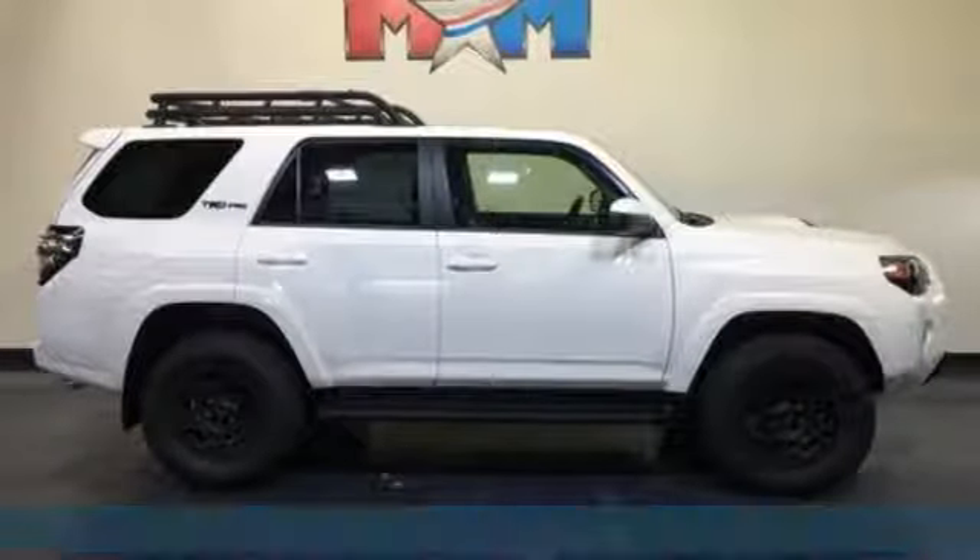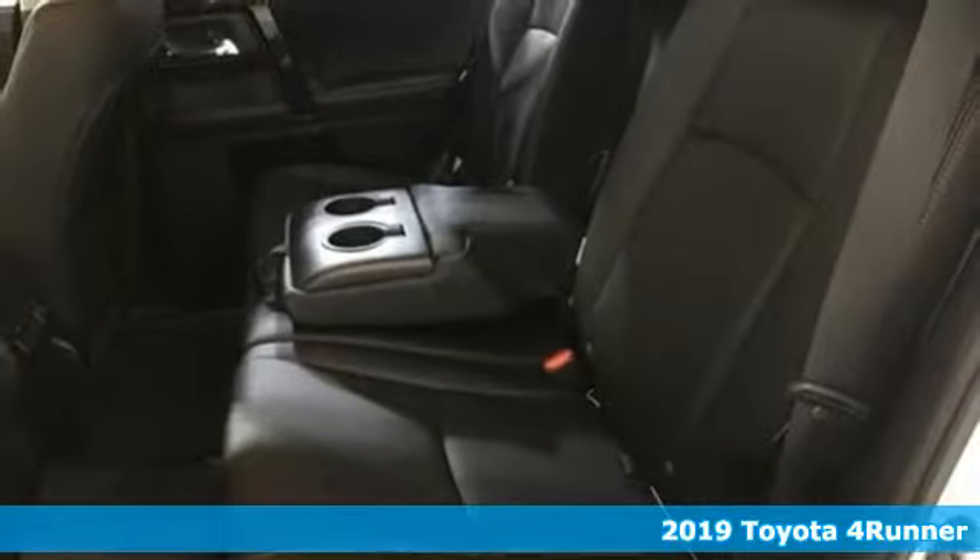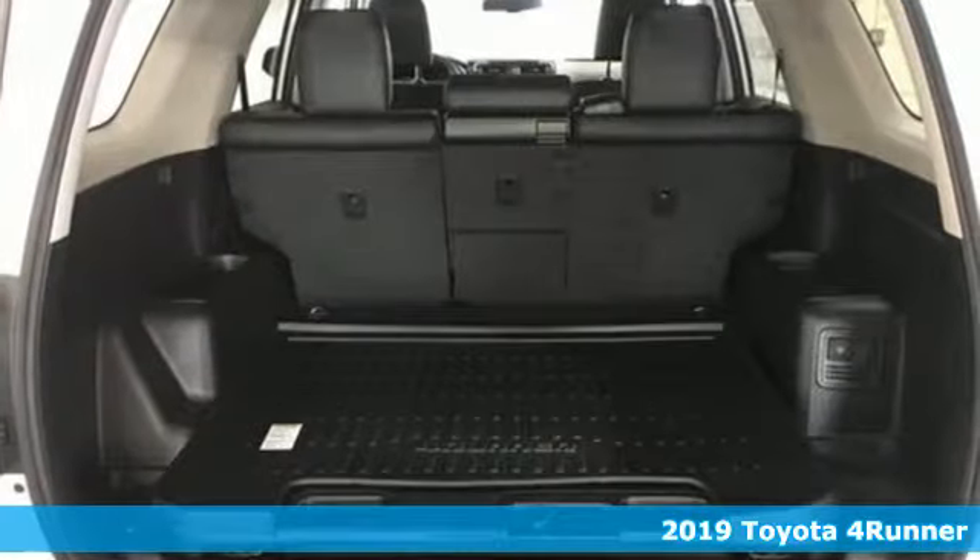Here's a new 2019 Toyota 4Runner. Toyota, steered by ingenuity, driven by passion. It comes with great features you'll love.